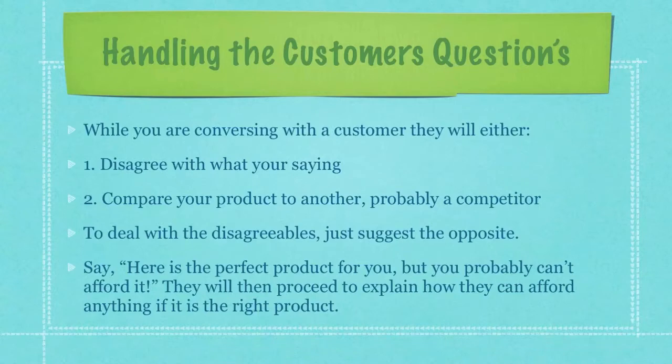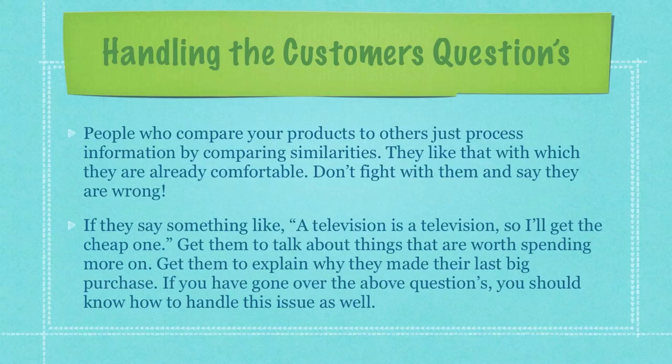While you're conversing with the customer, they will either disagree with what you're saying or compare your product to another, probably a competitor. To deal with the disagreeables, just suggest the opposite. Say, for example, 'Here is the perfect product for you, but you probably can't afford it.' They will then probably proceed to explain how they can afford it if it is the right product. People who compare your products to others just process information by comparing similarities — they like that with which they are already comfortable. Don't ever fight with them. If they say something like, 'A television is a television, so I'll just get the cheap one,' get them to talk about things that are worth spending more on, get them to explain why they made their last big purchase, and if you have gone over the above questions, you should know exactly how to handle this issue as well.